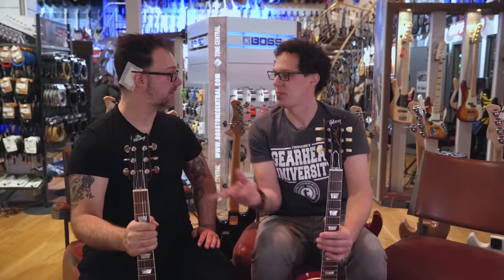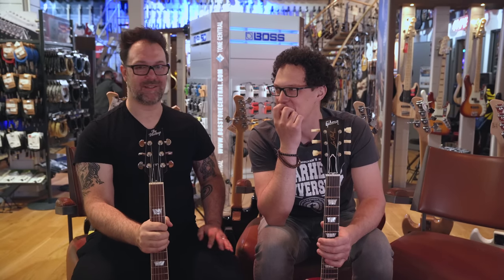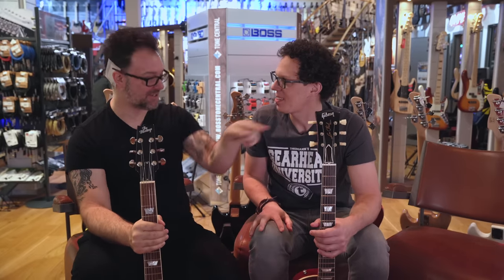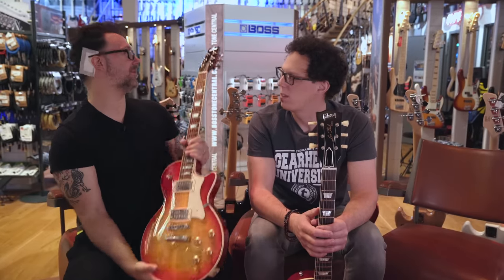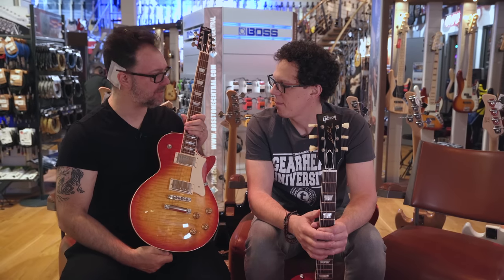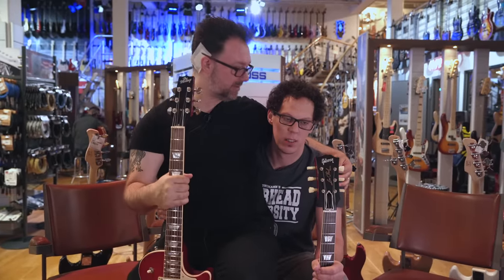Rob's verdict: the Heritage felt really good, sounded really good, played really good — but there's a 'but' coming. It played about half as good and sounded about half as good as the Custom Shop Gibson. However, it's also half the cost. If you want an alternative to a Gibson, as close to a Gibson as you'll ever find, made in the original factory by the original staff, then the Heritage is probably the guitar you'd need.